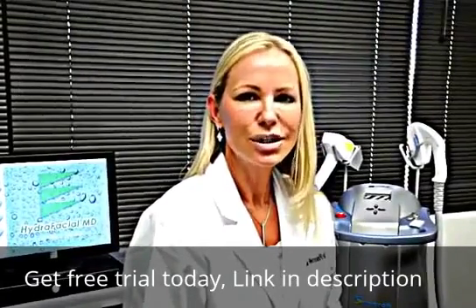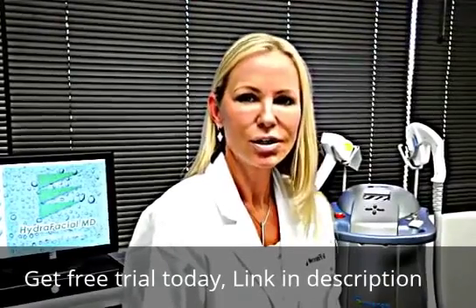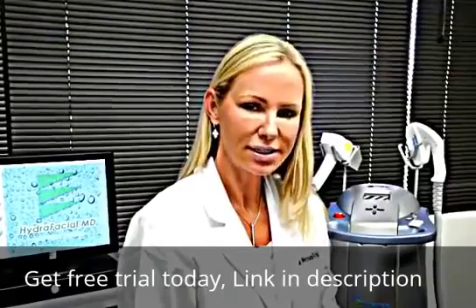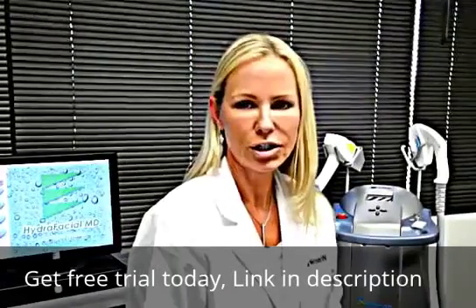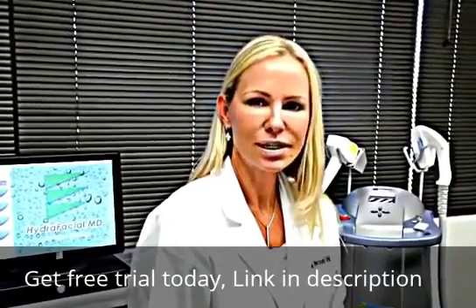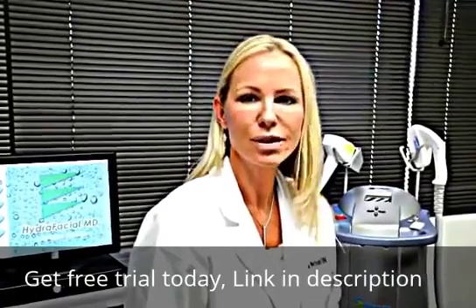Number one, we do the HydraFacial procedure, which is exfoliation and hydration to the hands. The second step is photofacial, also known as IPL, and that helps get rid of brown spots and smooths out the skin, and also helps build collagen.